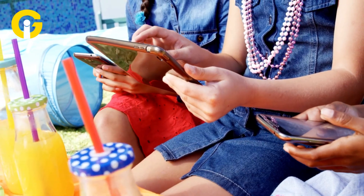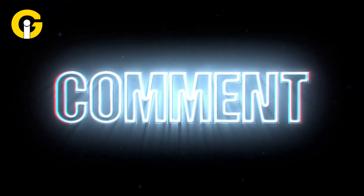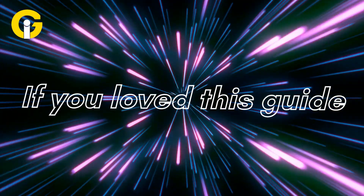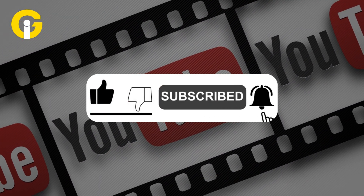Got another Android issue we should tackle? Drop your thoughts in the comments — we read every single one. If you loved this guide, smash that like button, subscribe to Get Insider, and hit the bell icon for more tech tips.